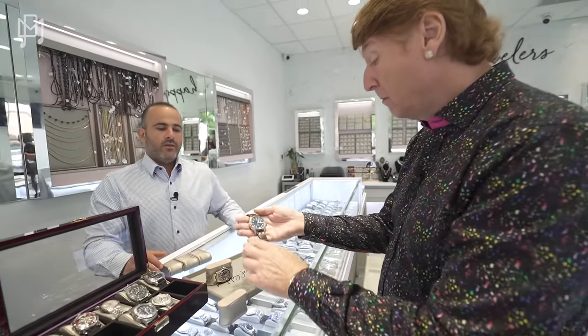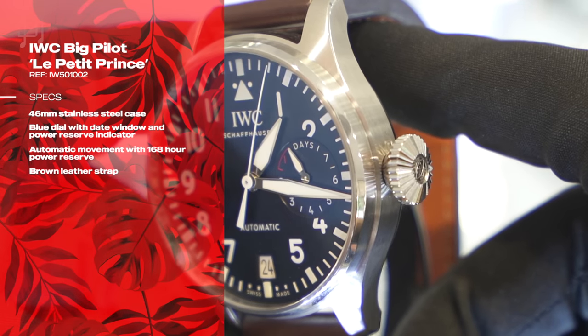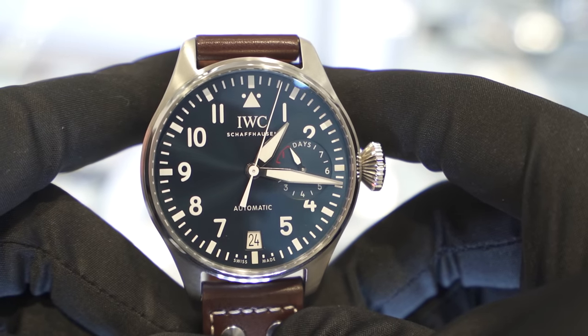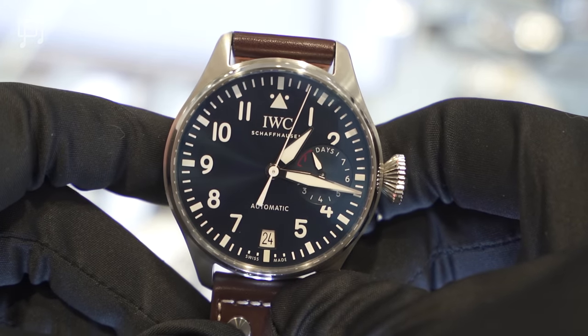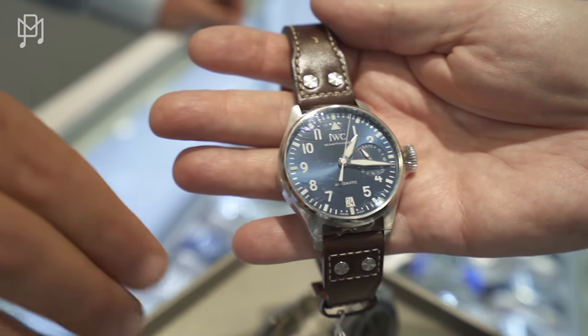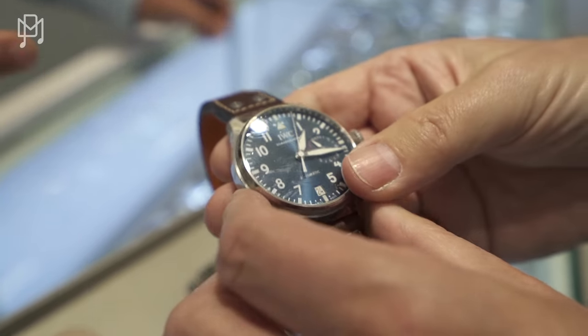This is the IWC Big Pilot with a seven-day power reserve. Great-looking piece — IWC makes tough watches. You could throw this against a wall and it would just get a scratch. The crown is huge — it looks like a diamond. Back in the day, pilots wore gloves and needed a larger crown to operate. This one is priced at $6,200.